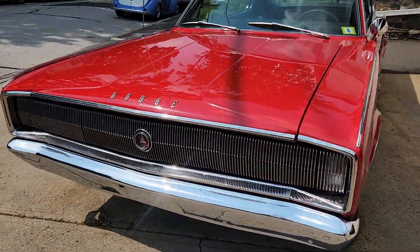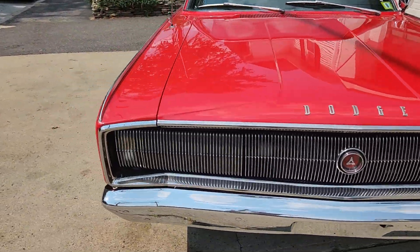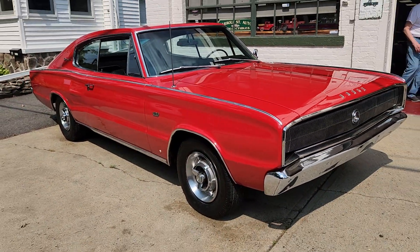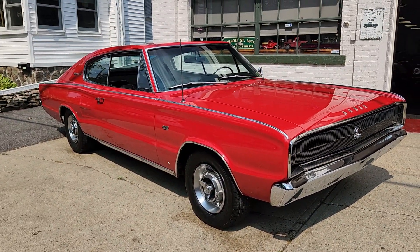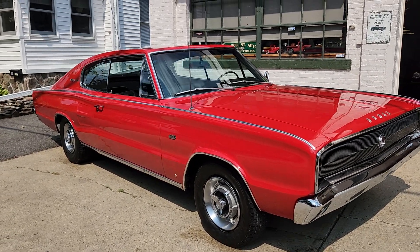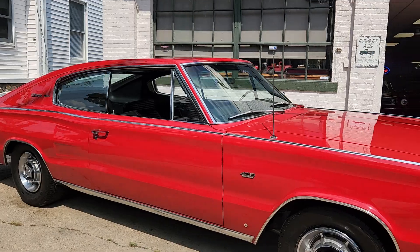That's right, it's a Dodge Hemi H-Code 426, 2x4-barrel, limited production vehicle. I believe it was 468, but it could be 462 — I'm not sure. But it was under 500 cars, automatic and standard, built in this production equipped with this engine.